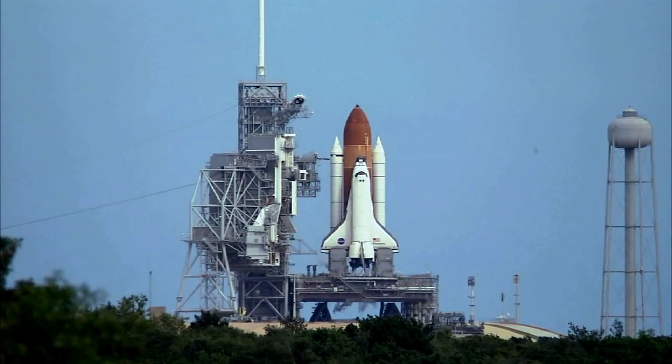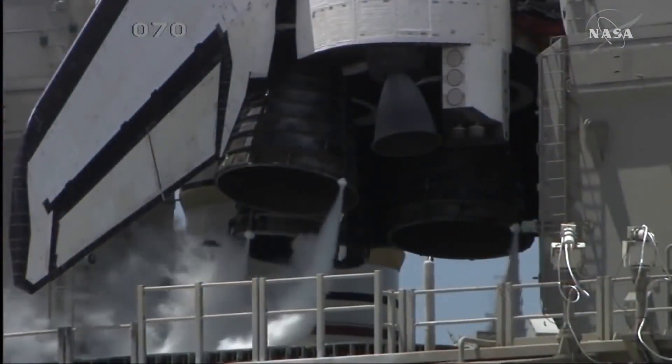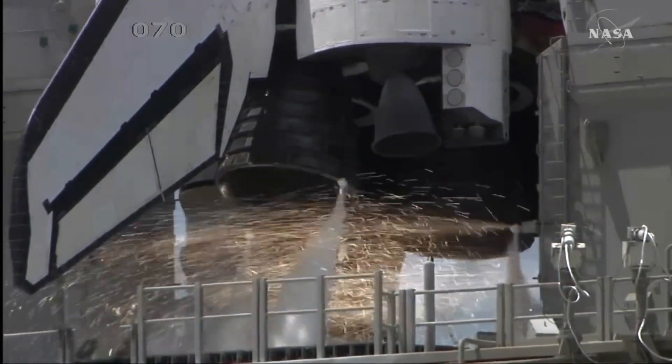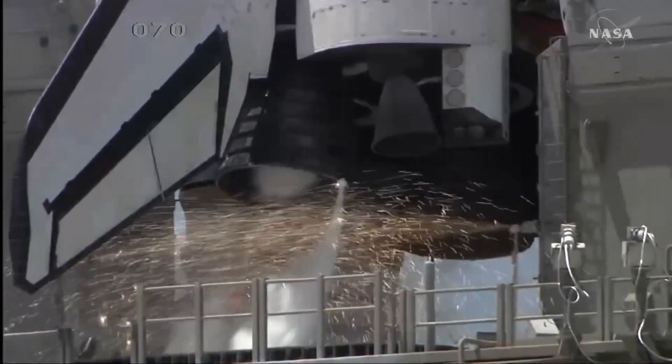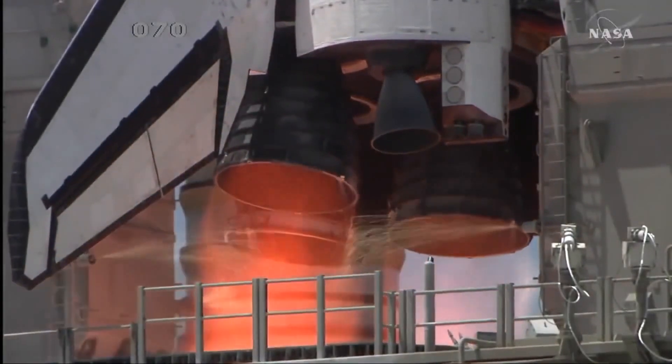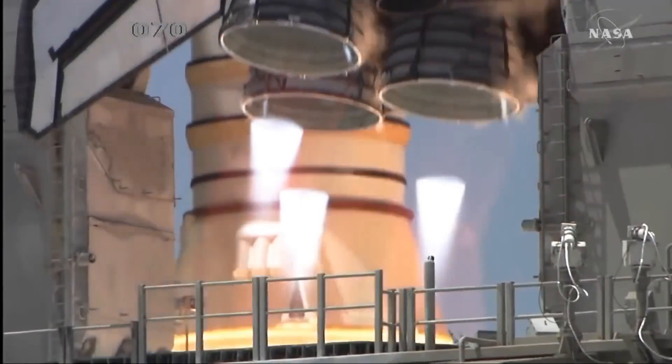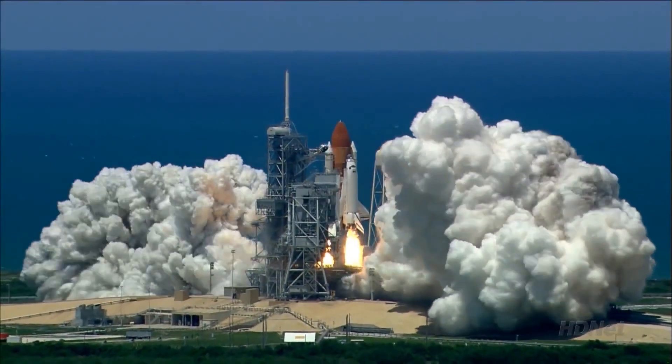15. 12. 11. 10. It's amazing. The engine can start. 2. 1. Booster ignition. And liftoff of the Space Shuttle Discovery.